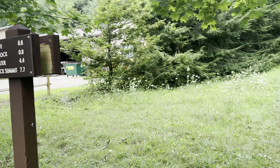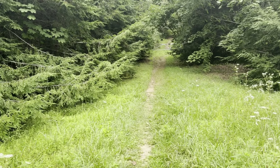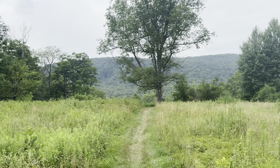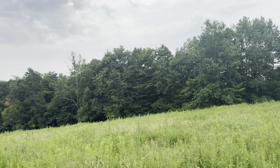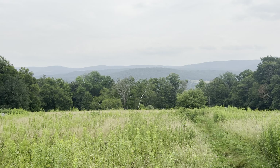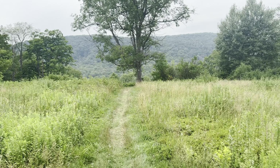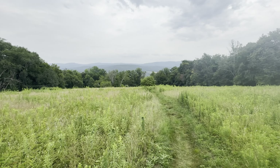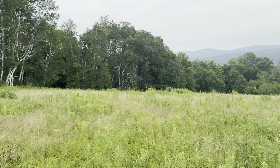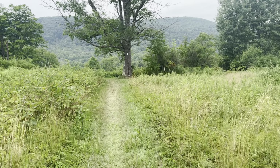Off to do the Mount Greylock summit — 7.7 miles, straight up. 2,800 feet straight up. I can look behind me sometimes here. It's pretty — looking over Cheshire right there. Moving right along, still lots of uphill. It kind of looks like we're at the top, but we are definitely not.